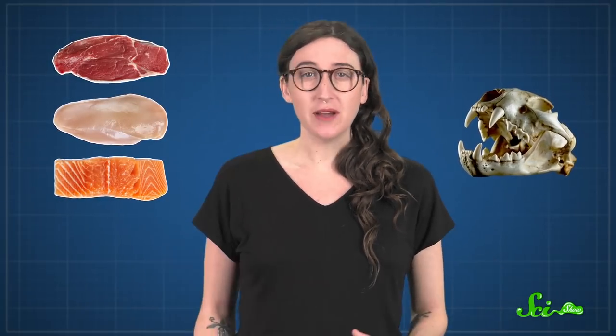If I asked you to picture a carnivore in your head, you might conjure up an image of a powerful lion or a lone wolf. All carnivores — that is, mammals in the order Carnivora — have some things in common: mostly that they hunt and eat meat using their sharp claws and specialized teeth. But there's one carnivore that breaks all the biological rules: the kinkajou.